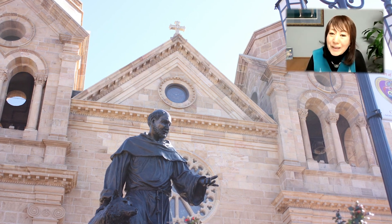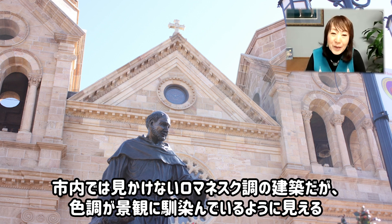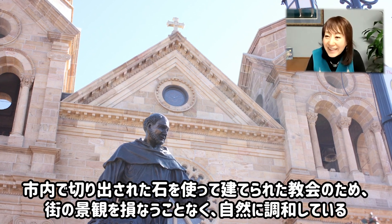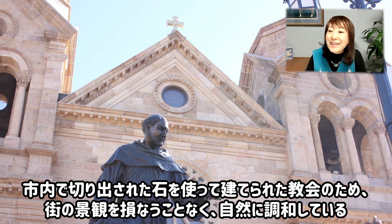サンタフェの中心になっているのが、セントフランシス大聖堂といいます。これは、1800年後半にレーミー司教の指導の下に作られた建物なんですけれども、サンタフェには全然合わない、ロマネスク調の建築なんですよ。でも、色調は合っていると思いませんか？この石はですね、サンタフェ市内で切り出されたものを使っているからなんですね。